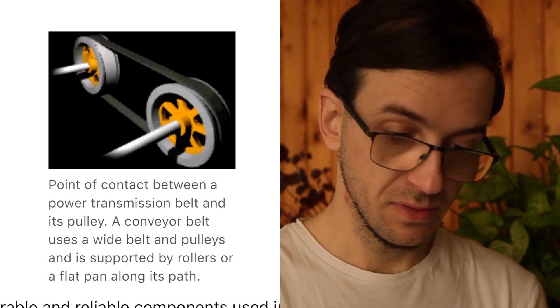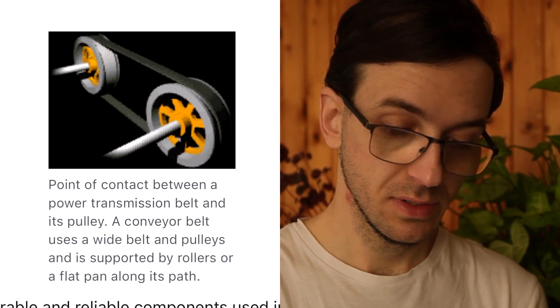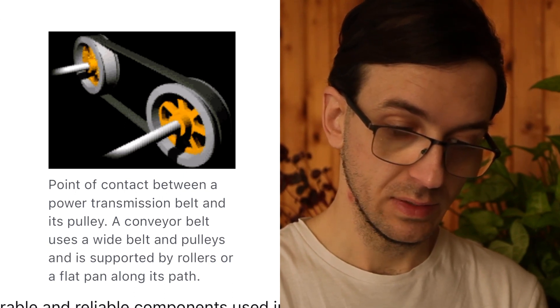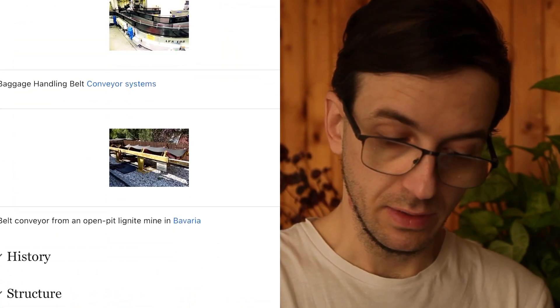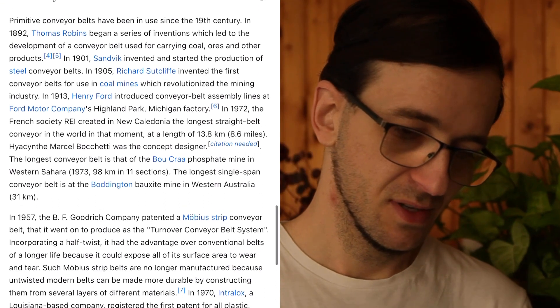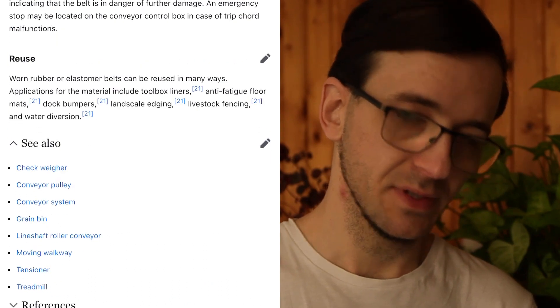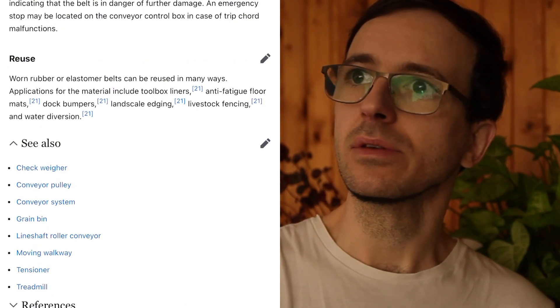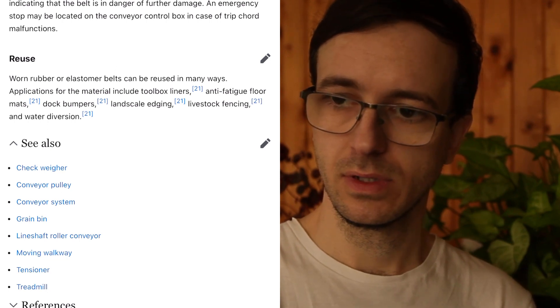A conveyor belt uses a wide belt and pulleys, and is supported by rollers or a flat pan along its path. You can see a baggage conveyor belt, likely at an airport. Primitive conveyor belts have been in use since the 19th century, though the history of the wheel is ancient, and similar contraptions have likely been used throughout history to help carry materials over distances.